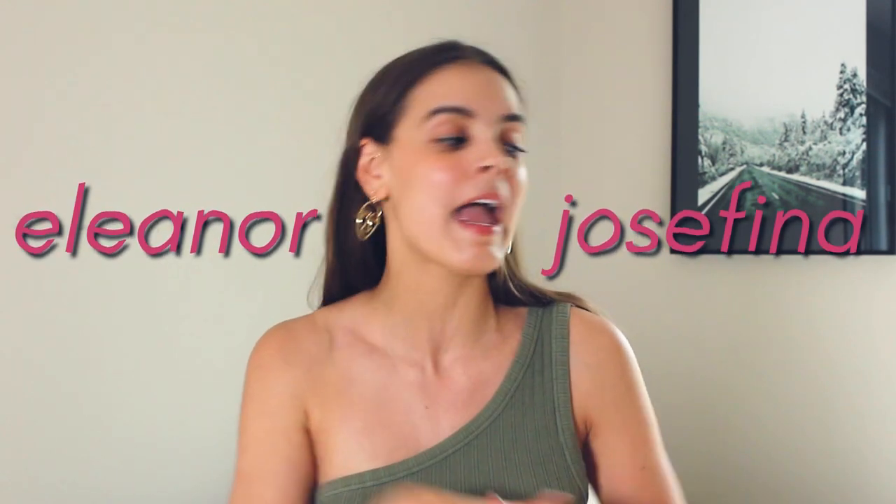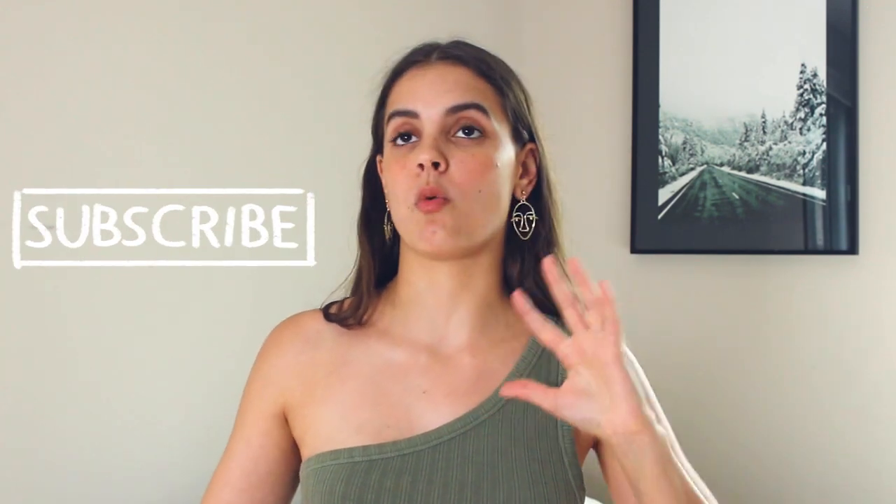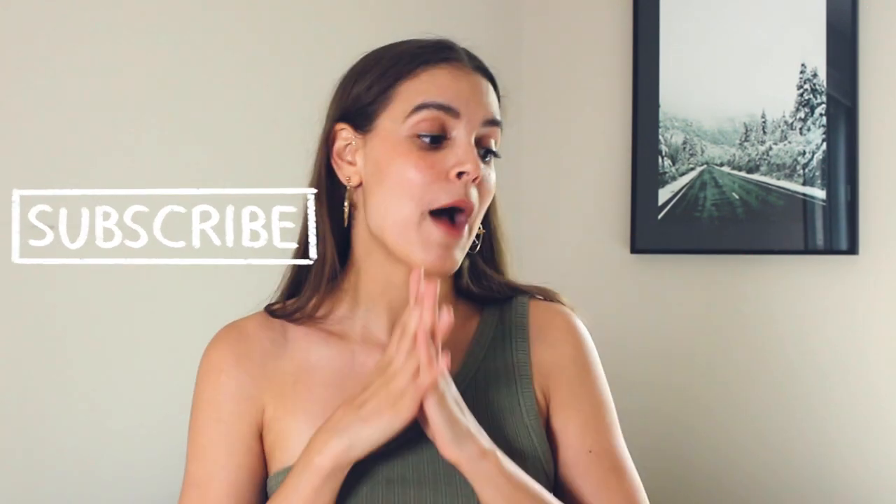Hey you guys and welcome back to my channel, or if you are new here, welcome! My name is Ella Josefina and today I have a thrift haul — some clothing items and some decorative apartment things. Yesterday at Goodwill was nuts because of COVID; all the Goodwills have been kind of shut down, so now that they're opening back up, people were donating all their goods. I was only planning on going in for a couple of things but ended up walking out with a lot.